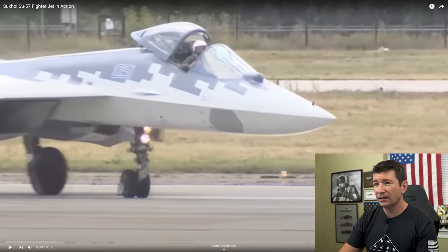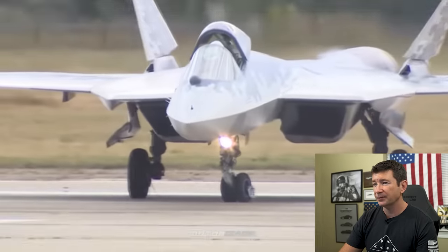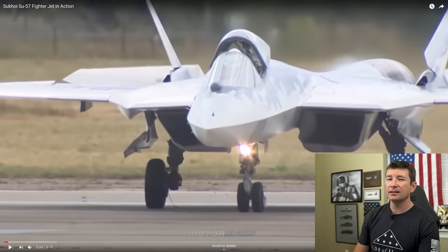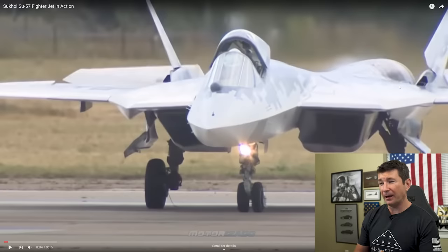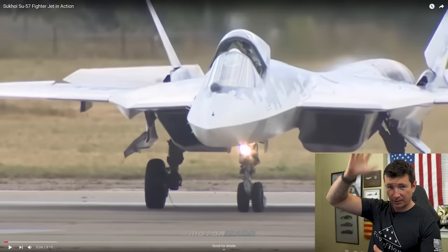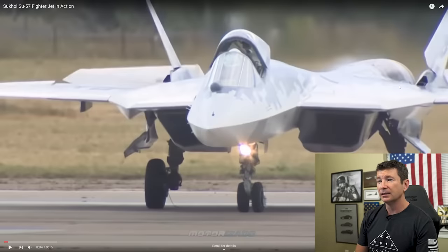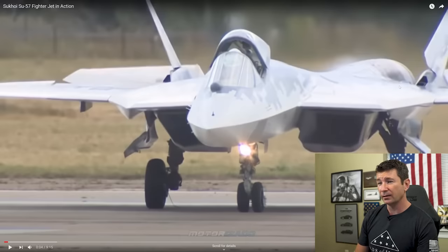So this was some air show — flaps are up, canopy's open. I wonder if that's because of the air show or because cockpit cooling doesn't work that great on the ground. As a pilot, that's one thing — maybe because of all the avionics cooling on the ground being a problem, or maybe he's just doing this for the air show because it's hot.